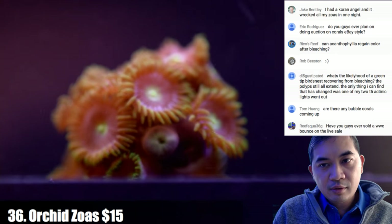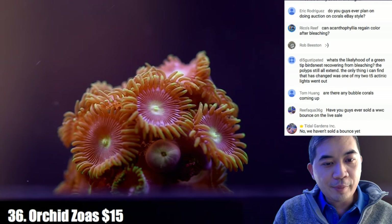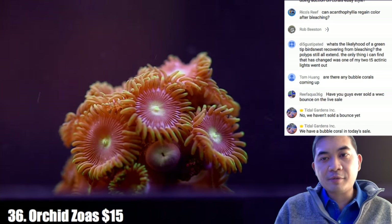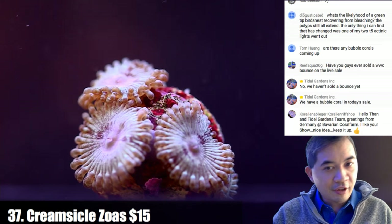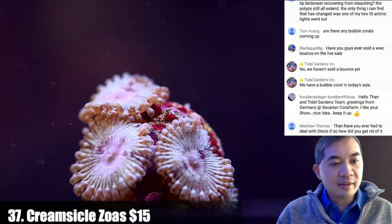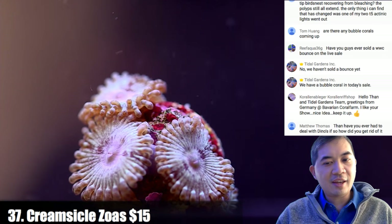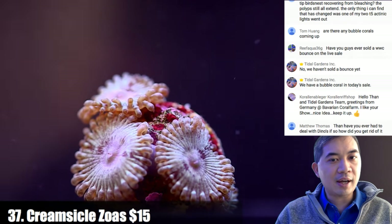Corals thirty-six and thirty-seven — the lights aren't doing anything for me here. But this creamsicle zoa actually looks good and is what it looks like in person. On dinoflagellates: if you're talking about just the brown stuff on your glass, there's not really anything you can do besides wipe it off and it kind of goes away after a while. If it's a daily wiping-the-glass thing that doesn't ever go away, whatever you do might be pretty drastic with other consequences.